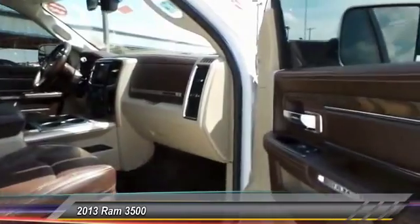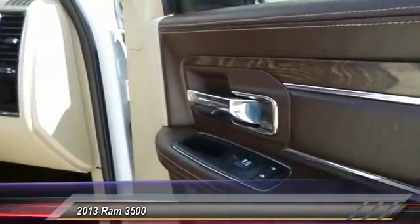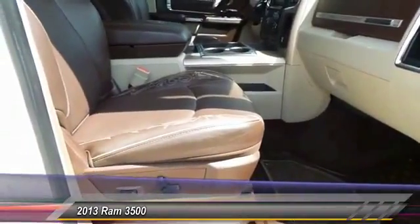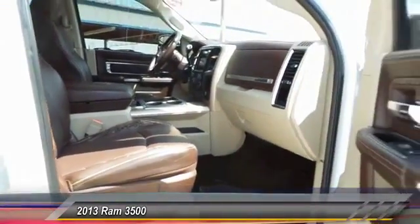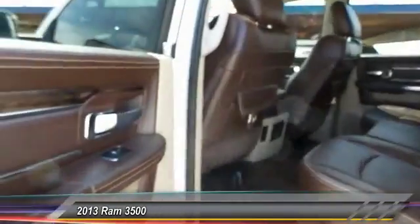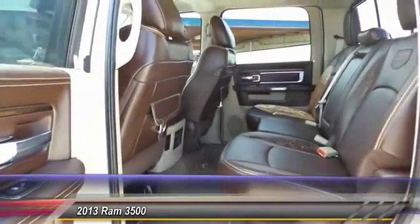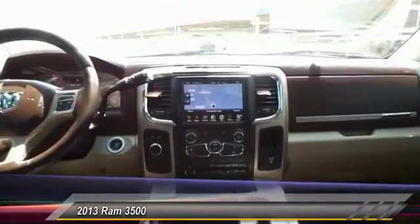Here are some of this vehicle's great options: power sunroof, running boards, backup camera, navigation system, steering wheel audio controls, keyless entry, heated seats, automatic stability control, auto dimming rear view mirror, and center armrest.